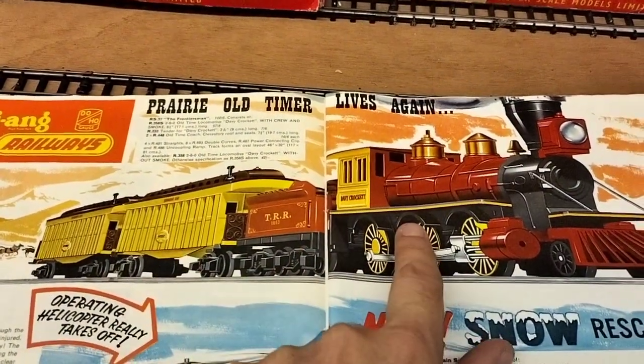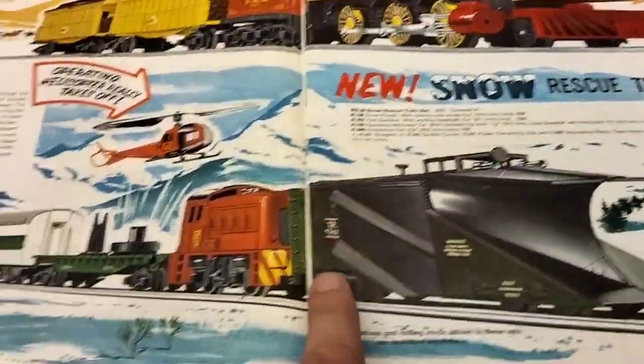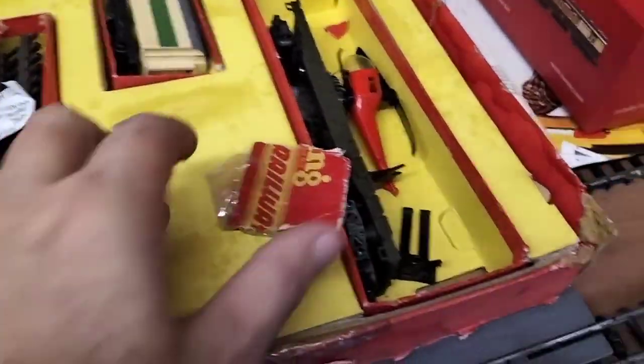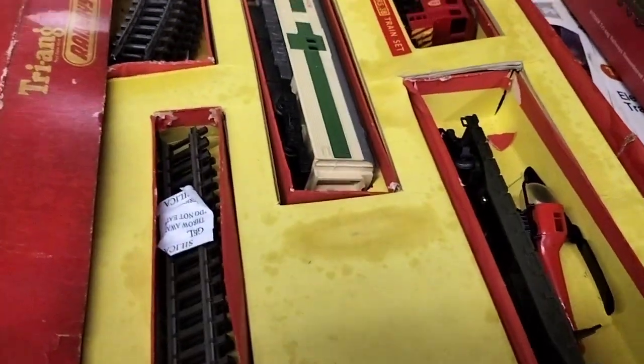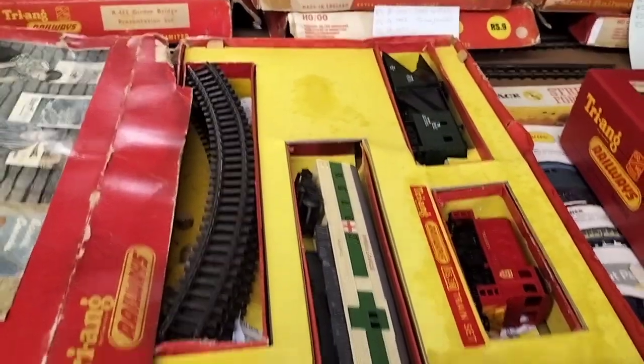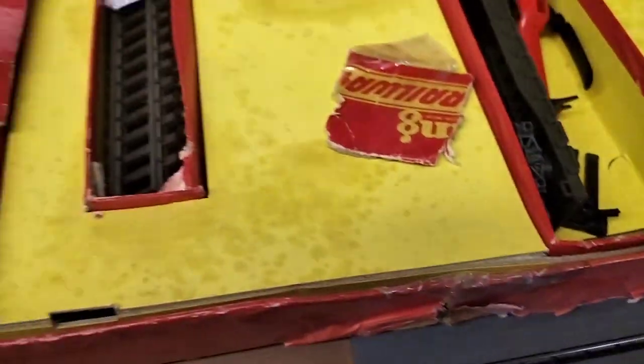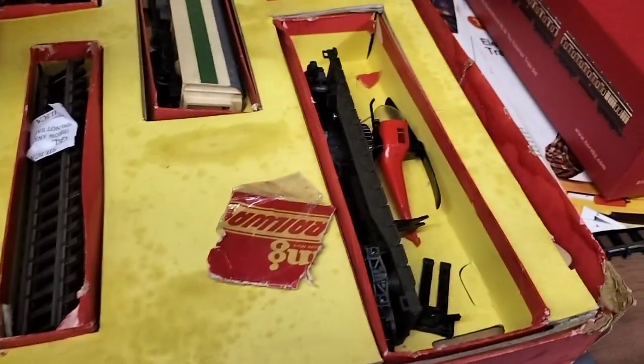There it is — the Davy Crockett set in the 63 catalogue. Then there's RS 38, the Snow Rescue Train — another box that needs looking at. We've only run it once and then it died, but everything is there thank goodness. Well, actually we've got the box and added stuff to it.